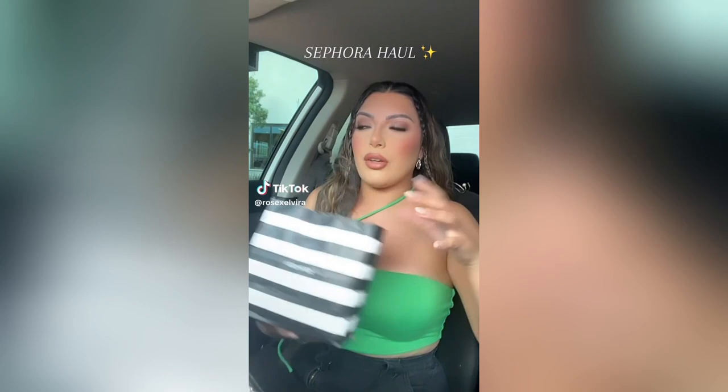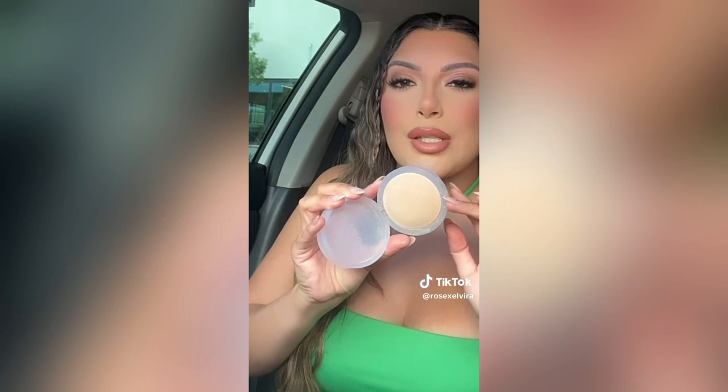You could never go to Sephora and just get one thing, so let's do a little haul of things that I did not need to buy but I did anyway. The one item I did need was the Kosas Cloud Set baking and smoothing powder. I love this one — if you guys have not tried this setting powder, it really gives you a filter in real life. I got the shade Feathery. It really helps to smooth out any pores and texture on the skin. I have purchased this at least three times now.